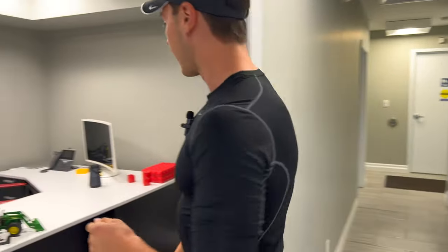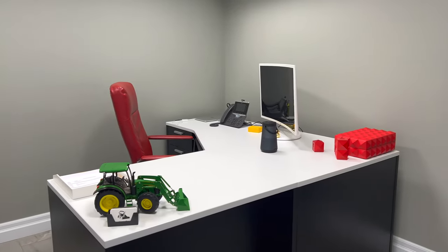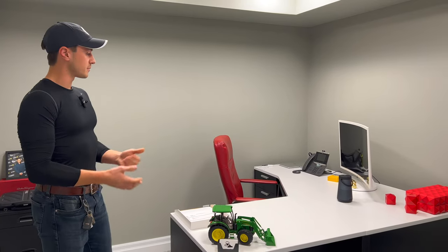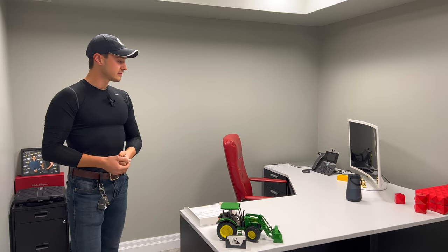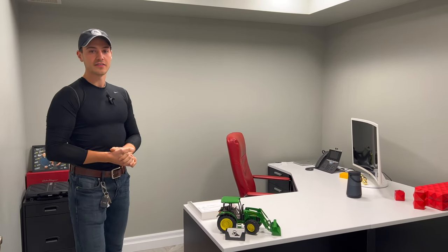And this is my office. So black and white scheme, a little bit of red. You'll catch me here on a day-to-day basis answering emails, dealing with customers, doing some quoting and managing. It's a nice little humble space, nothing too much. It definitely suits the operation.